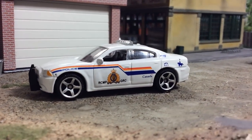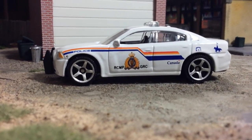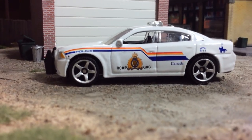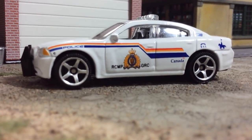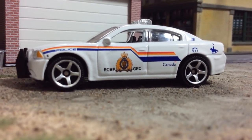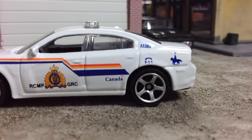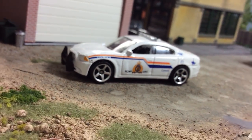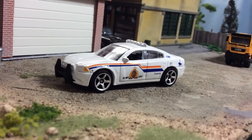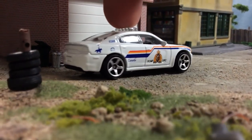Also from Matchbox, the Dodge Charger Pursuit. This is actually a really nice casting — I've already got it but I thought this is a pretty nice deco. It's RCMP Canada — I'm not sure but I think that's Royal Canadian Mounted Police. If any of you Canadians can help out with that feel free to comment. I like the car so I picked it up. It is a Matchbox mainline release.